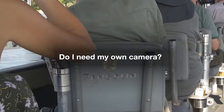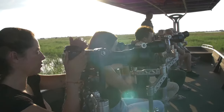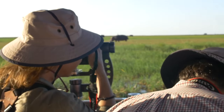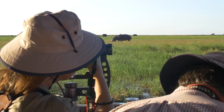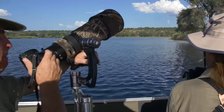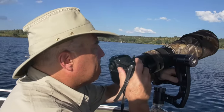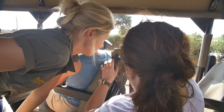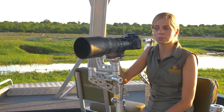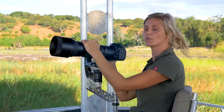Do I need my own camera? No you don't. We will supply you with a DSLR camera, telephoto lens and plenty of memory cards to use during the whole seven-day safari. At the end you get to keep the memory cards to take all your images home with you. If you do have your own camera, please rest assured that the photo hosts understand the workings of all the major camera brands like Canon, Nikon, Sony, Olympus, Fuji, etc., and they will happily help you get the most out of your particular camera.